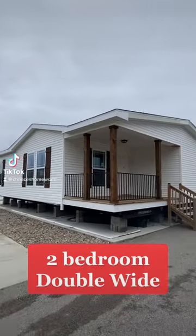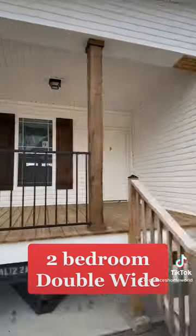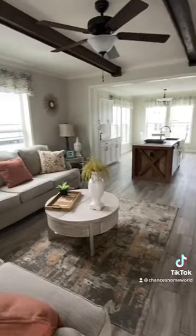Drop a comment and let me know what you think about this little jewel. This is a multi-section manufactured home by Deer Valley — a two-bedroom with a porch. You can also get it in a three-bedroom. Let's walk in.